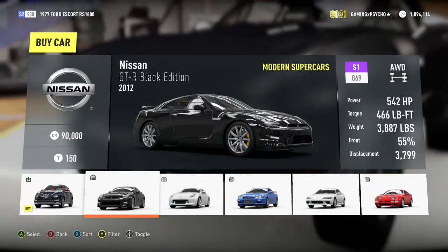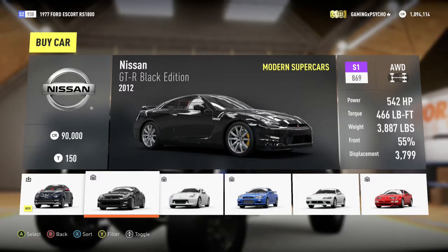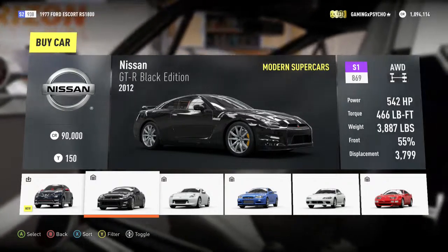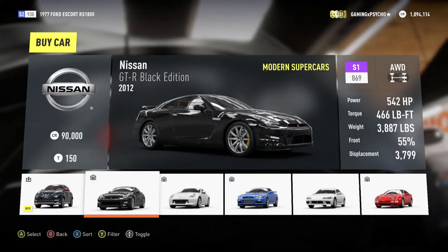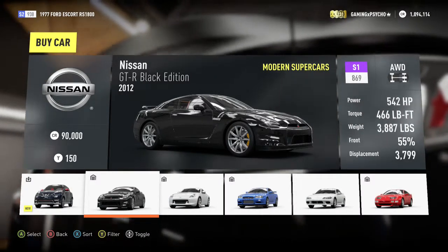Hello everybody, gamefreaking9917 here, and I am back today with more Forza Horizon 2 on the Xbox One. I'm bringing you another car review and this is my third time trying to do this — the first time the UPS guy showed up so I had to stop the recording, and then the second time the software was just on the fritz.